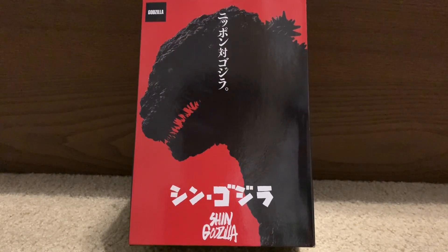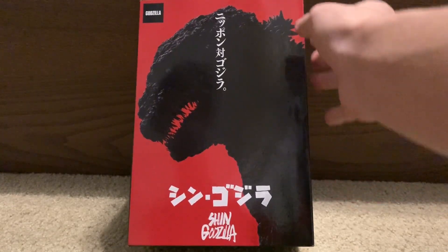Welcome back everybody, Bakuzilla here, and today we will be doing an unboxing of the NECA Shin Godzilla. I went to my Target today after school and I found this guy just chilling there.